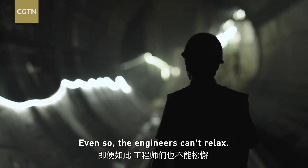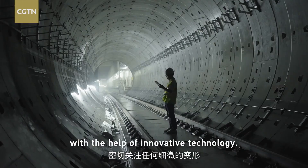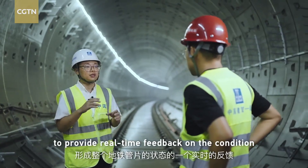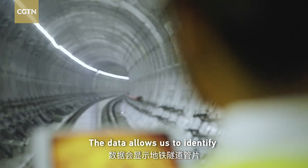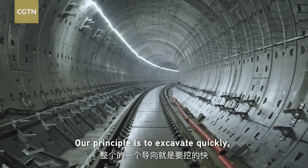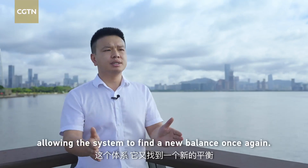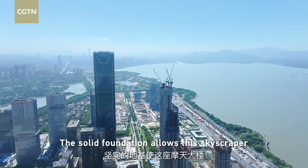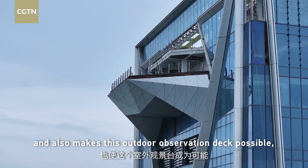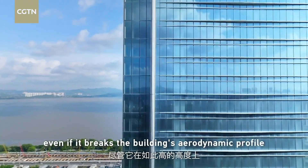Even so, the engineers can't relax. Inside the tunnels, they need to keep a close eye on any subtle deformations with the help of innovative technology. The solid foundation allows this skyscraper to stand against the frequent coastal typhoons and also makes this outdoor observation deck possible, even though it breaks the building's aerodynamic profile at such a high altitude.